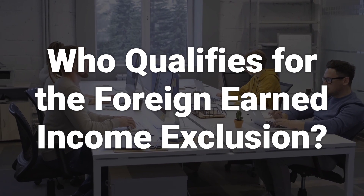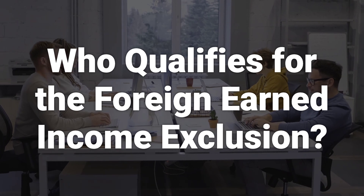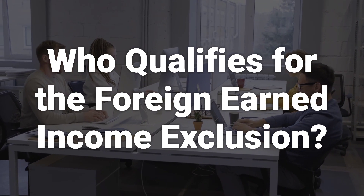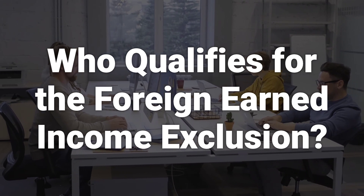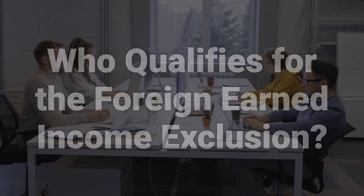You qualify for the foreign earned income exclusion if you are a U.S. citizen or U.S. resident alien physically present in another country for 330 days or more during 12 consecutive months. You also qualify if you're a U.S. citizen who is a legal resident of a foreign country for a full tax year, or a U.S. resident alien who is a citizen or national of a country with which the U.S. has an income tax treaty in effect.